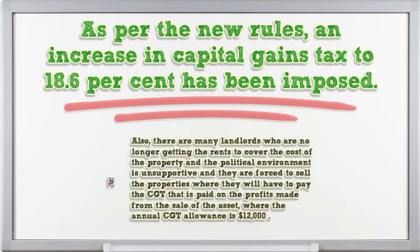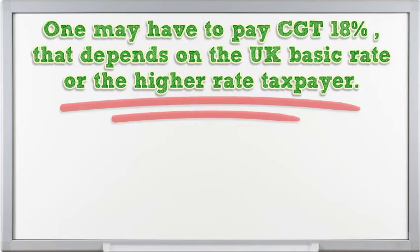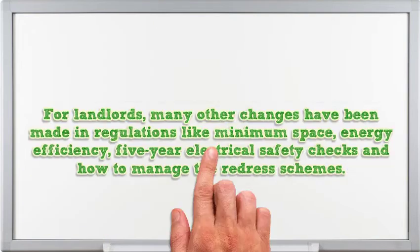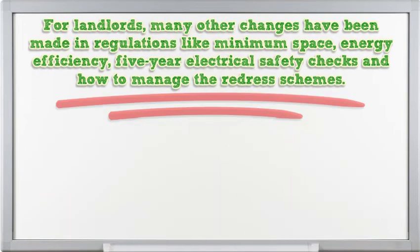Many landlords are no longer getting rents sufficient to cover property costs, the political environment is unsupportive, and they are forced to sell properties — where they must pay capital gains tax on profits from the sale of the asset. The annual CGT allowance is $12,000. One may have to pay CGT at 18%, depending on whether they are a basic or higher rate taxpayer. In the last financial year, receipts from such taxes increased from $7.8 billion to $9.2 billion, showing a number of landlords were selling up. Many other regulatory changes have been made covering minimum space, energy efficiency, 5-year electrical safety checks, and management of redress schemes.